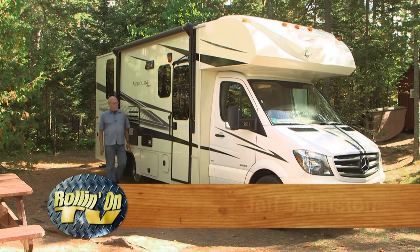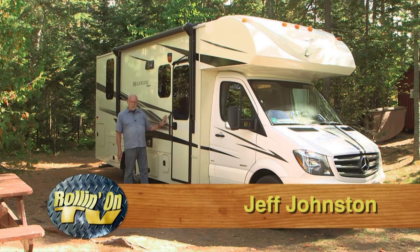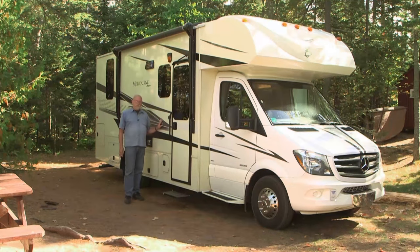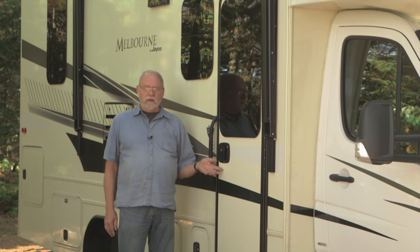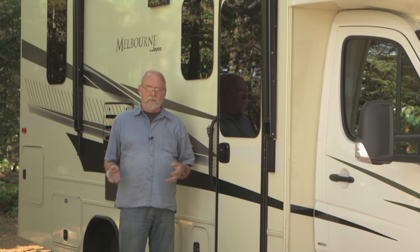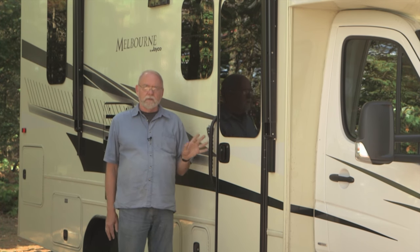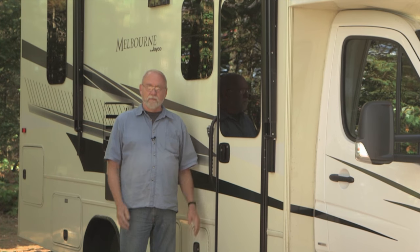This is the new Jayco Melbourne Motorhome, model 24K, based on the Mercedes Sprinter cab and chassis. It's a good-looking coach, rides well, handles well — we can park it anywhere we like. It's very functional and practical, and we've been in it for several days and just love it. This coach is the prototype built on the Mercedes chassis, so a few things will be a little different on the production models — for example, the exterior color and graphics may vary — but as a rule, this vehicle gives a good feel for how it works and what features it has.